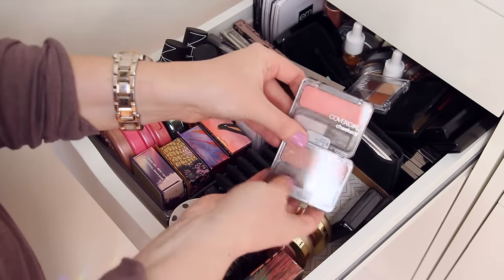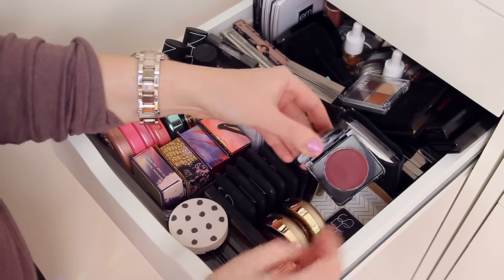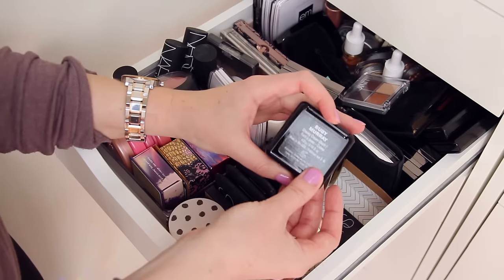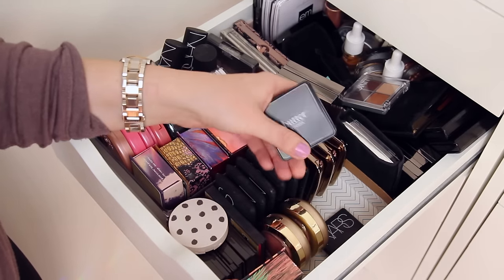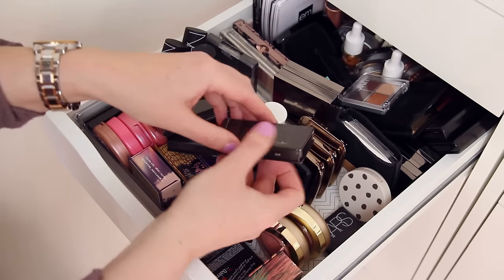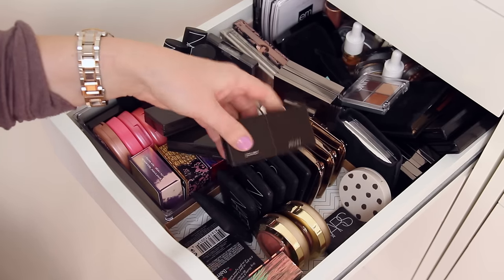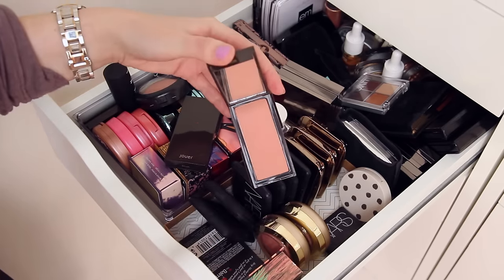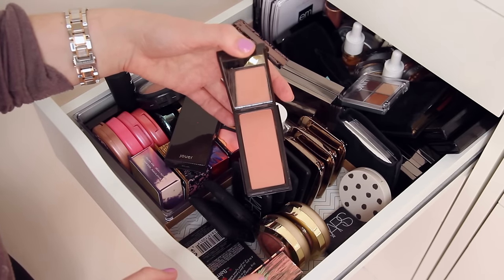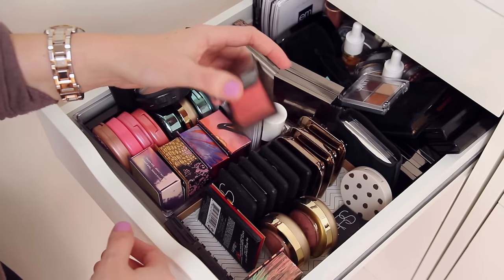The same goes for my CoverGirl Cheekers blushes — I've had both for a really long time. The Butter London Ruby Murray blush is so pretty, especially in winter, but it's a cream and it says 12 months on the back and I've had it longer than that, so unfortunately I'm getting rid of it. I have a couple of Jouer cream blushes — great but old — cream blushes just don't last very long. I have Jouer's Blush in Bloom, which is a really nice color, though I think I might have something similar. I'll need to keep a solid maybes pile. I also have Peach Bouquet, which is so pretty — definitely want to hold onto that.